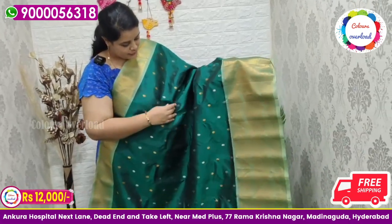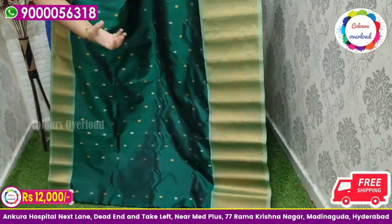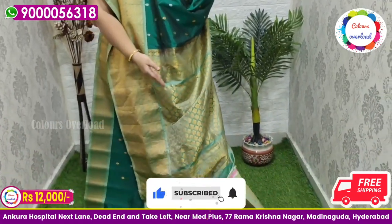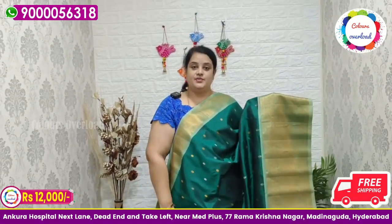Next, a beautiful pure handloom double weave Gadwal saree in traditional green colour, silver and gold all over zari boota, with a light pista green border, light pista green pallu, and plain pista green blouse with a border inside folding. Saree price ₹12,000 free shipping.